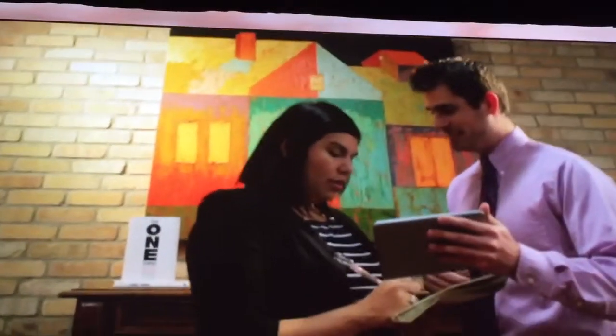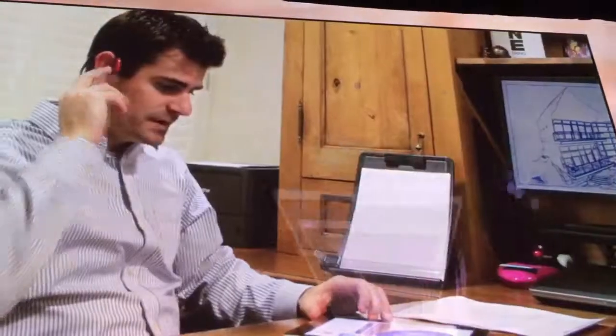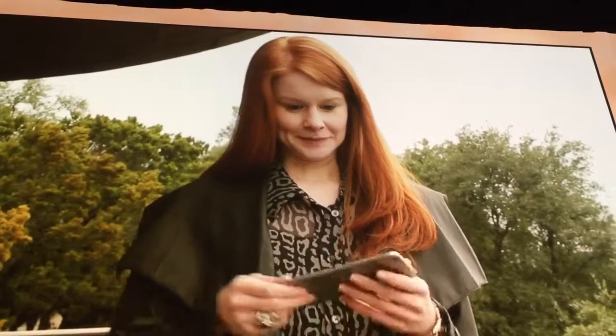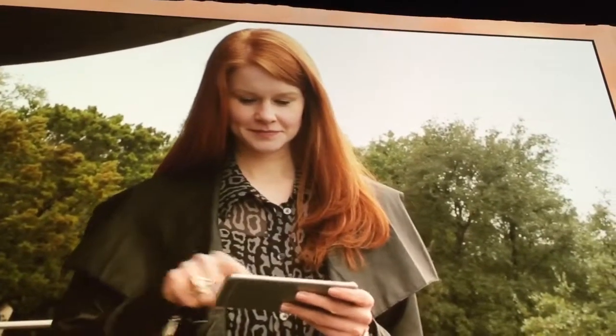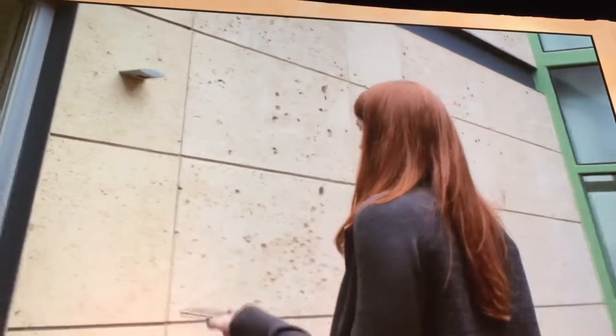While Sarah finalizes her financials with lenders on kwu.com, her agent arranges the inspection, title, appraisal, insurance, and all the other contingencies, while Sarah receives notifications on her phone when her digital signature is needed. Once the house is closed, Sarah receives an encrypted verification update on her phone. She now has the keys to her new house.